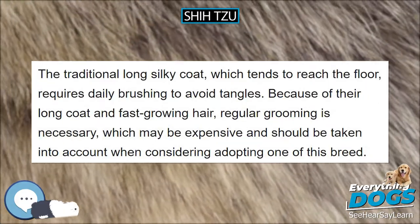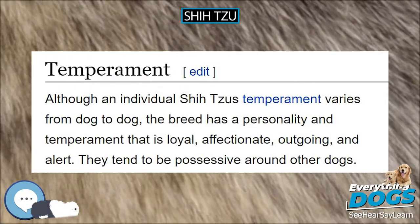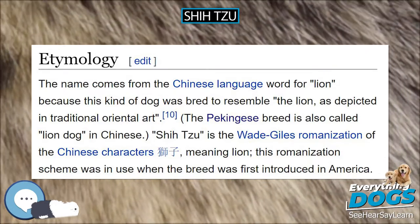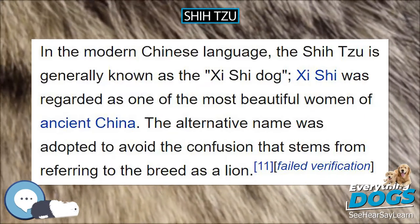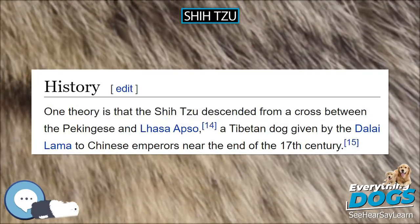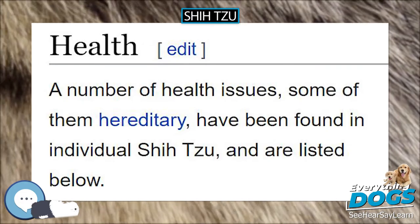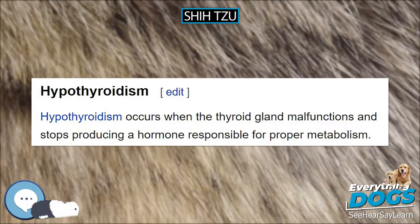Because of their long coat and fast-growing hair, regular grooming is necessary, which may be expensive and should be taken into account when considering adopting one of this breed. Often the coat is clipped short to simplify care, but the coat still requires daily brushing. For confirmation showing, the coat must be left in its natural state, though trimming for neatness around the feet and anus is allowed. The shorter cut is typically called a puppy cut or a teddy bear cut when accompanied by a fuller, rounder face resembling a cute stuffed animal.